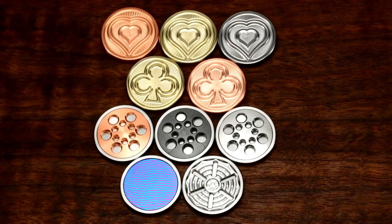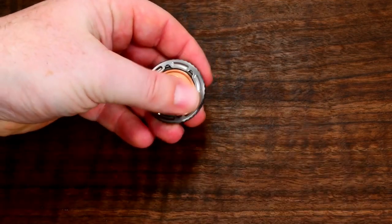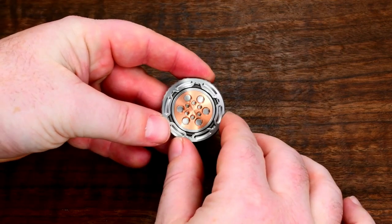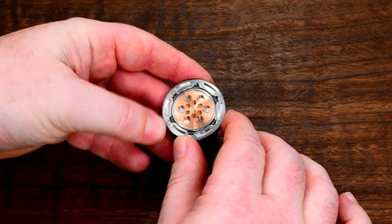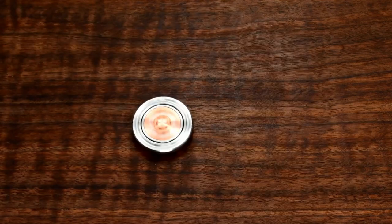If you are seeking a way to occupy your hands during moments of stress or contemplation, these coins are the perfect solution. With a wide selection of 12 designs and materials to choose from, there is something for everyone. By engaging with them through touch, they provide a means to concentrate and alleviate stress effectively. Allow these coins to become your go-to tool for finding focus and relief in moments of tension.